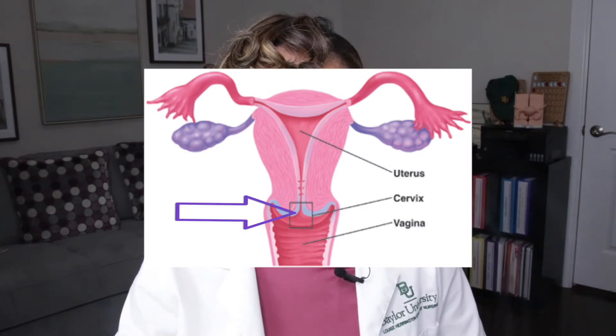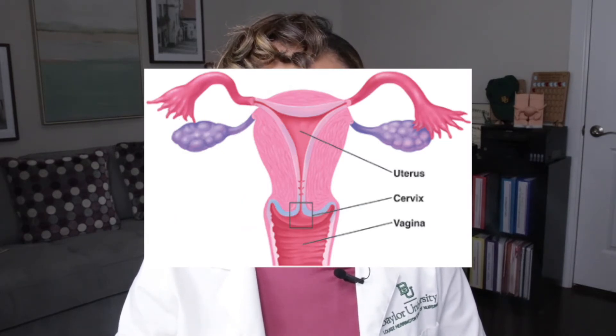Here is the cervix and here is the uterus. The pap smear shows AGC. This can be a sign of a more serious problem up inside the uterus.